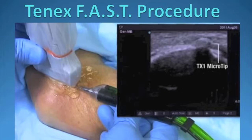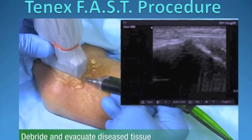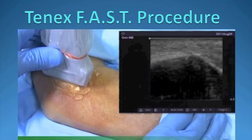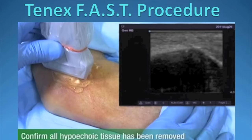This shows the actual FAST procedure in progress. An ultrasound is in place over the lateral aspect of the elbow and the 10X microtip is placed percutaneously through the skin. The ultrasound image shows the tip of the TX probe approaching an osteophyte over the tip of the lateral epicondyle. The next image shows that this osteophyte has been partially debrided, and the final image shows a more normal appearance of the attaching tendon as well as the surface of the bone.